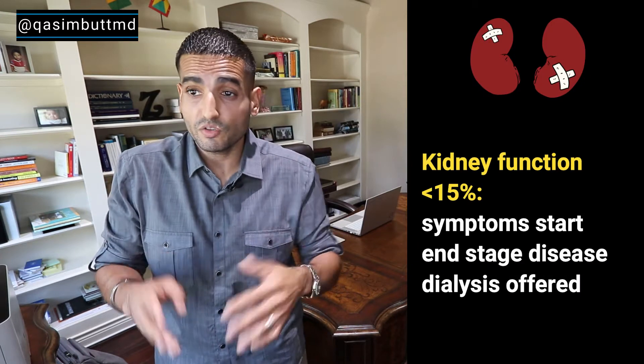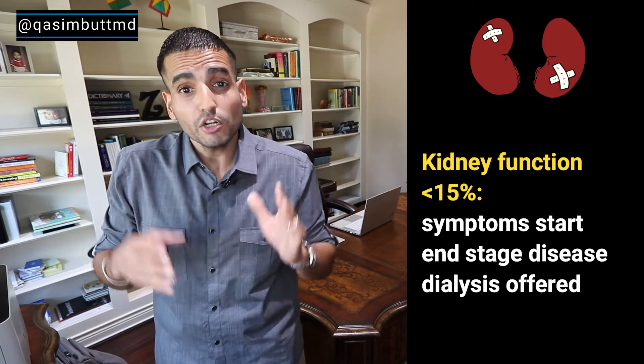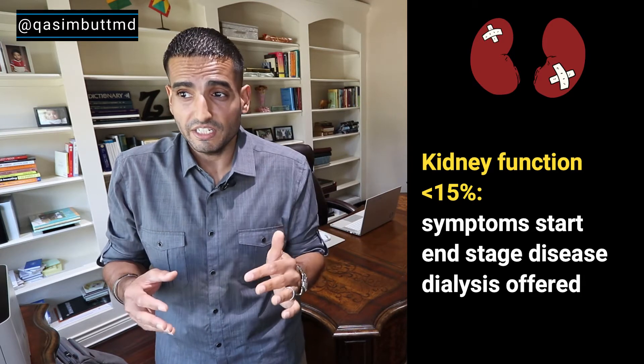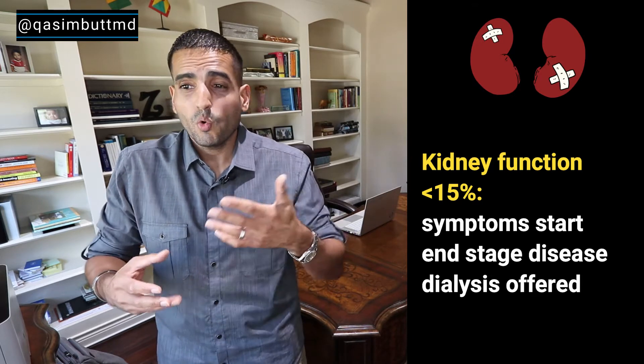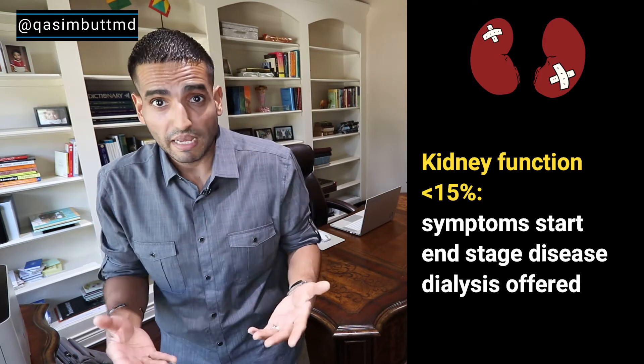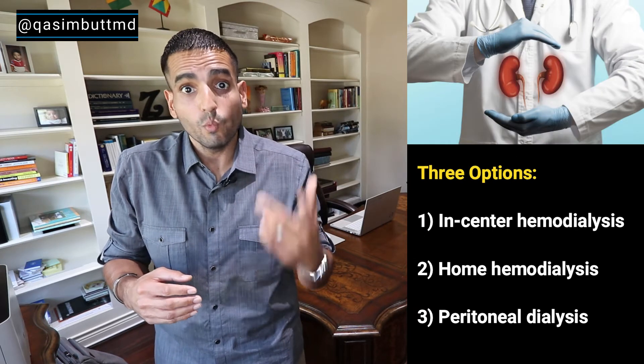As kidney disease worsens over the years, at about 15% of kidney function or less, you start to develop the symptoms of kidney disease, which include shortness of breath, leg swelling, weakness, fatigue, poor appetite, and electrolyte imbalances. At that point your doctor will offer dialysis, and dialysis can be done in one of three ways.